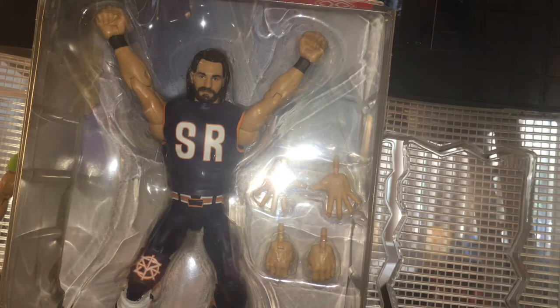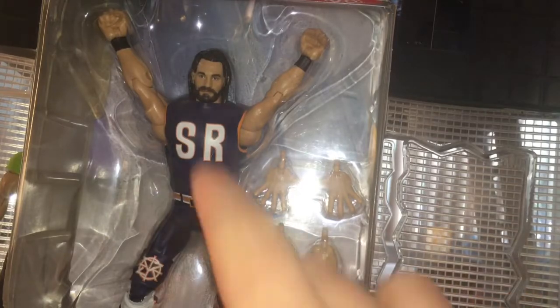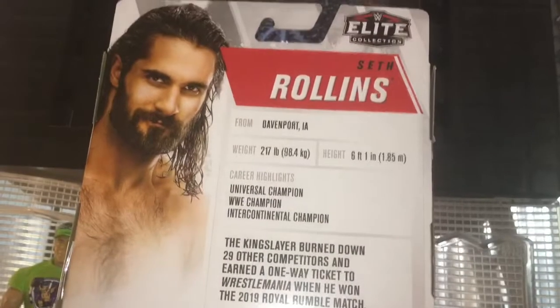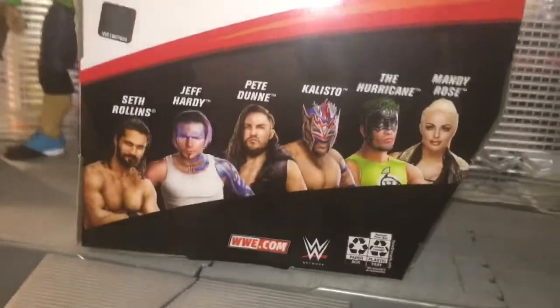Let's take a look at the packaging. Here's Rollins in the packaging — he comes in the attire that he won the Royal Rumble in 2019. Comes with interchangeable hands so you can make him do that pose when he's on the top rope, and the open gripping hands. The box says Elite Collection, Seth Rollins, with a picture of him on the side wearing the outfit from the pay-per-view. On the back are his stats — you can pause the video if you want to read it. The bio actually tells you where the attire is from, and down here are the other figures in the set.